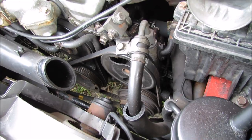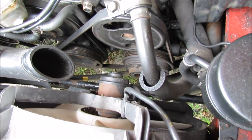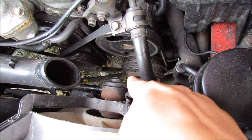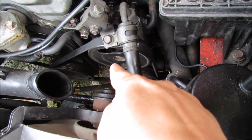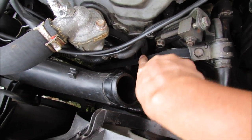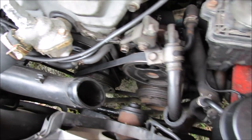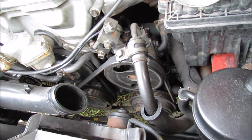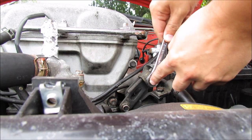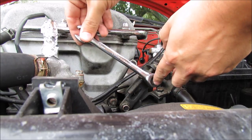Successfully removed the intake piping. Now we can get a much better look at what's going on — you can see the crank pulley down there, the air conditioning compressor, and the power steering pump. We just need to make the belt loose enough so it slips off. The tensioner looks to be a 12-millimeter.